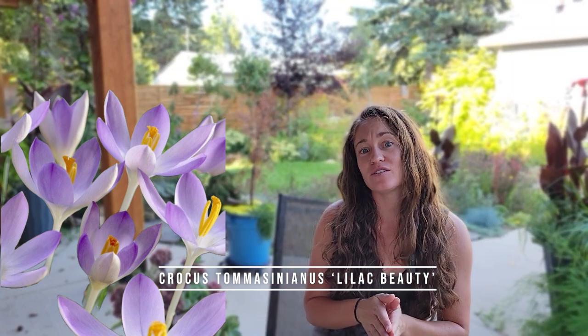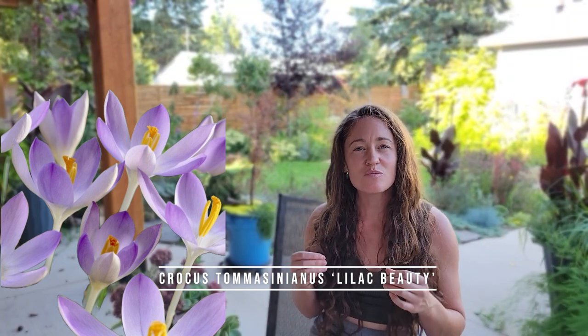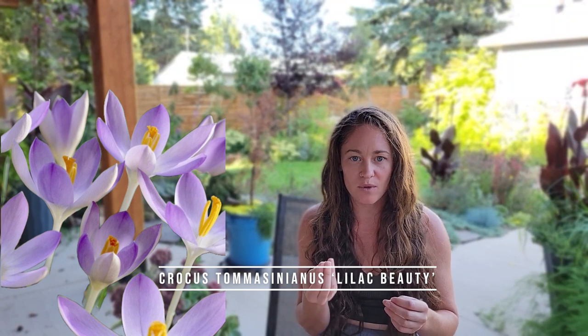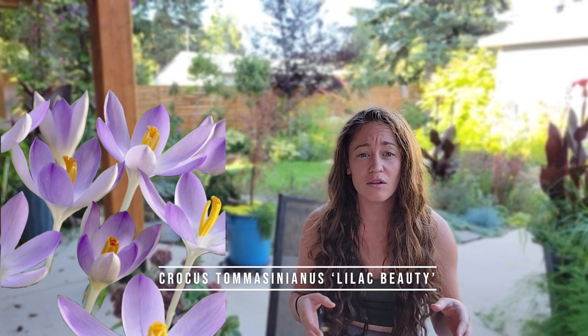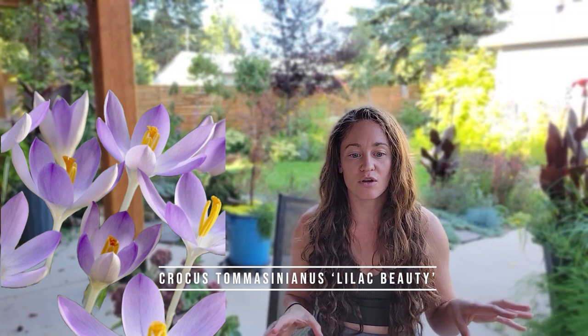Number three: Snow Crocus 'Lilac Beauty.' There's a whole bunch of different snow crocuses you can buy, but Lilac Beauty is my favorite. It's small, dainty, and a really pretty color — the stems are a little white when they first come out and then just a touch of yellow. It really slaps in my landscape. Snow crocus native range is southeastern Europe, hardy all the way down to zone 3. These are commonly called tommies — the species crocus — and reportedly squirrels don't love them as much as other varieties, but in my experience they still do. If you have a lot of squirrels, maybe stick with a reticulated iris.